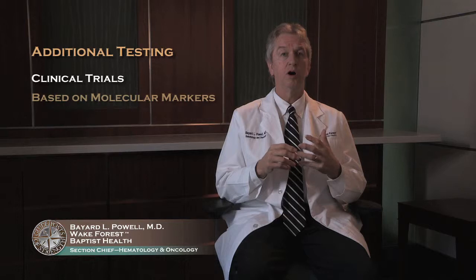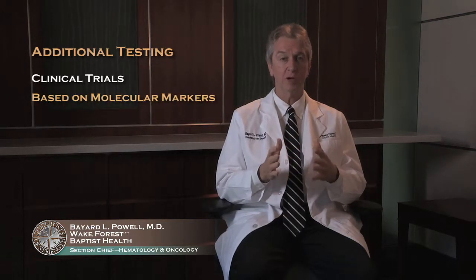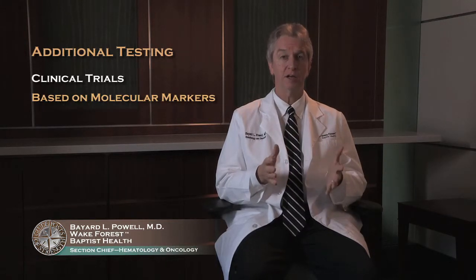There is also a group of molecular studies — largely referred to by initials with no formal names — and many of those now impact prognosis. Between genetics and molecular markers, we've started to individualize treatment for people with acute myeloid leukemia. We have clinical trials based on what molecular markers someone has, and we may delay treatment for a couple of days to get those markers back to determine if you might benefit from additional treatment beyond the standard treatments.